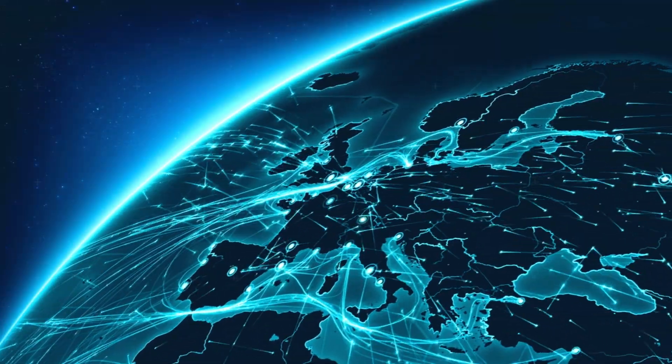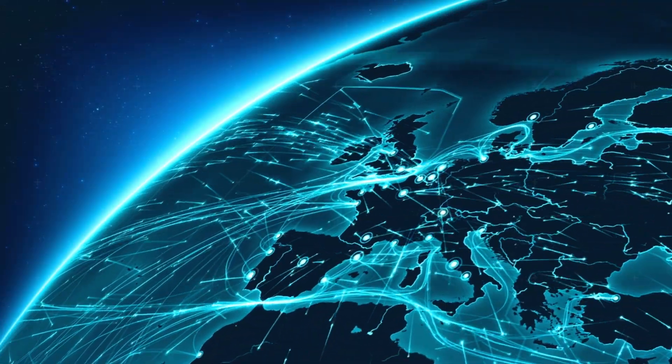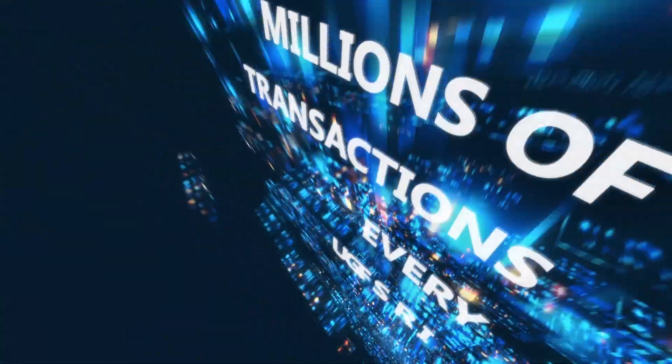Innovation and advances in technology are revolutionising financial markets. Today's faster, fragmented and more interconnected markets are driven by electronic and automated trading, generating millions of transactions every second.